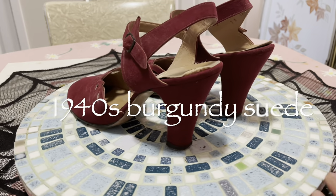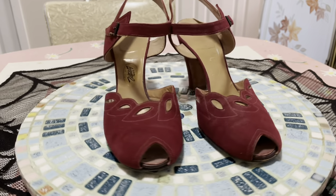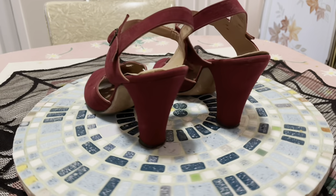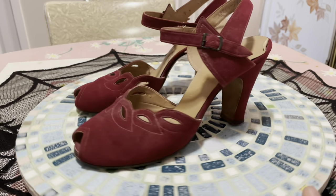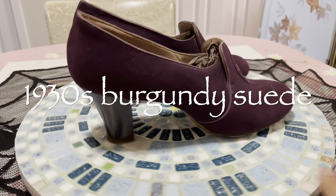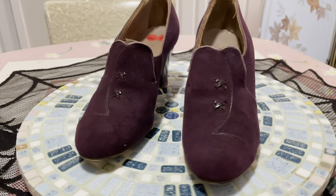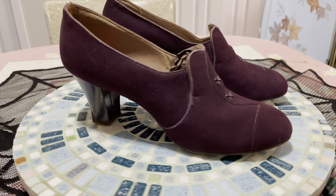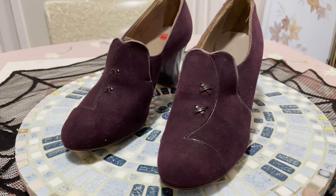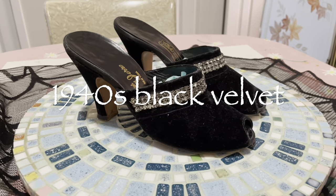These here on the lazy susan are probably more my special occasion shoes that I don't wear as often. Some of them are older — my 1930s shoes — so they tend to be a little more fragile. I try not to wear them too often; I may wear them just for a quick photo and then change into something more modern or reproduction.